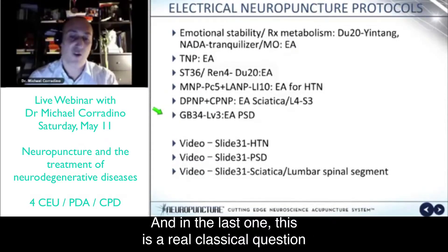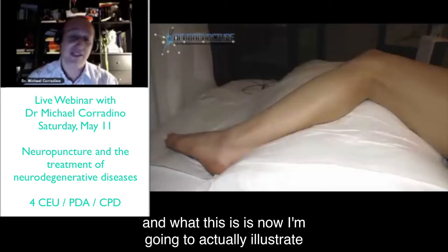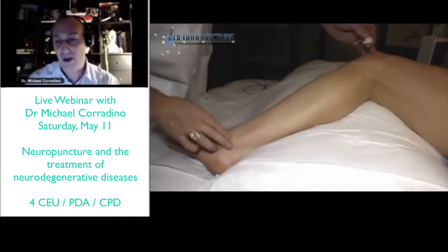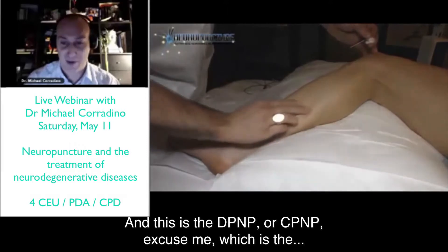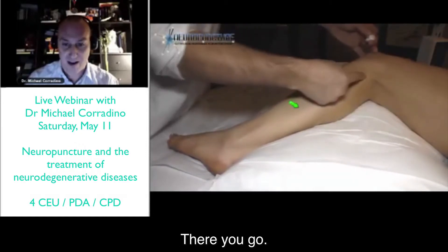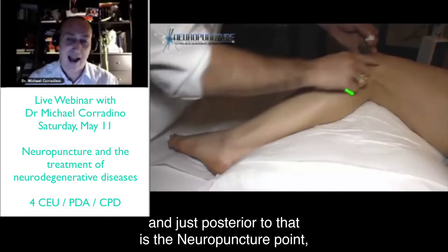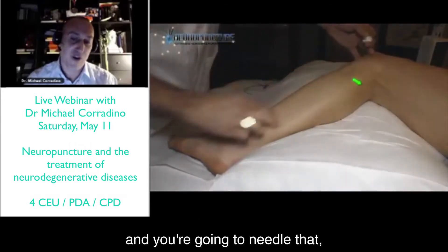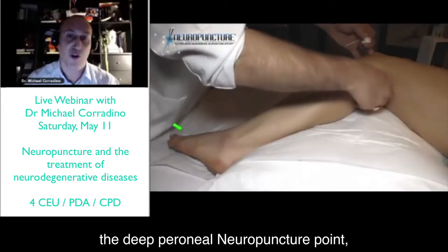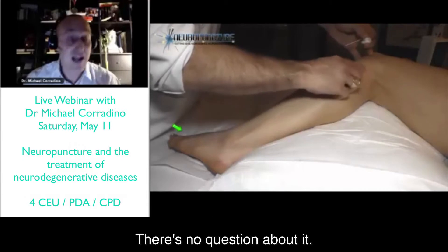The last demonstration is a clinical treatment protocol. I'm going to illustrate the common peroneal neuropuncture point — the CPNP. Finding the fibular head, just posterior to that is the neuropuncture point — that's the common peroneal neuropuncture point. Then we needle the deep peroneal neuropuncture point, which is actually liver 3. When we stimulate those points, that is the nervous tissue we're stimulating. There's no question about it — you can't argue that.